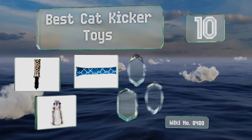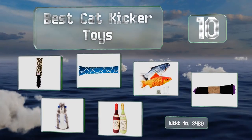EasyVid presents the 10 best cat kicker toys. Let's get started with the list.